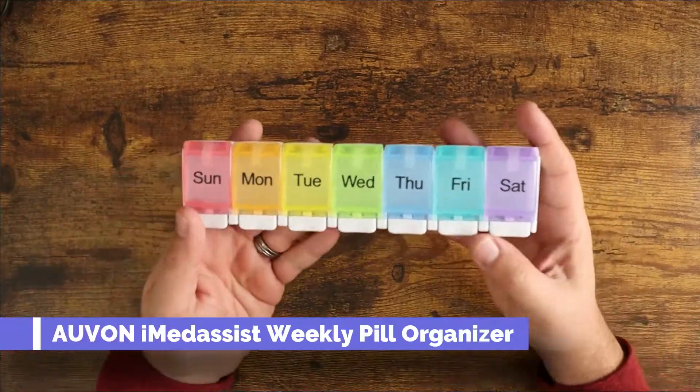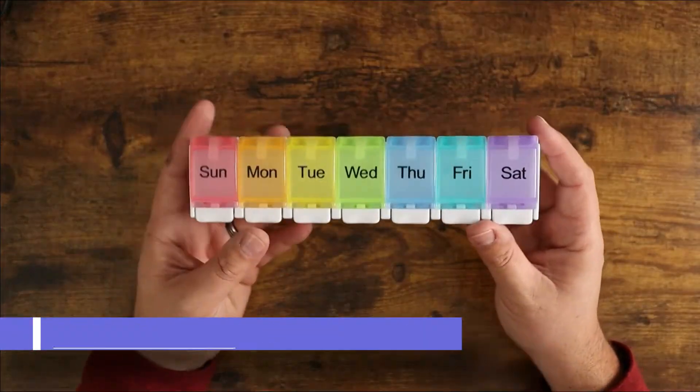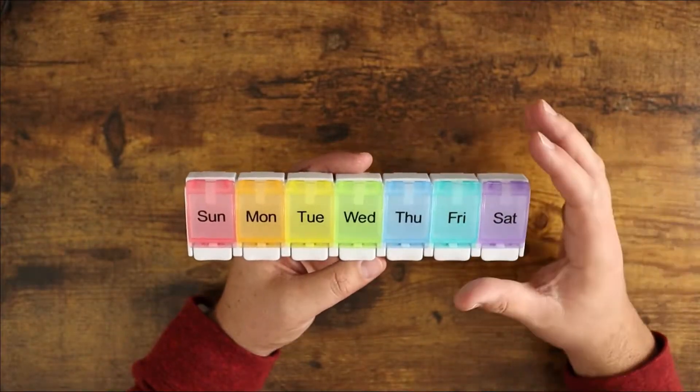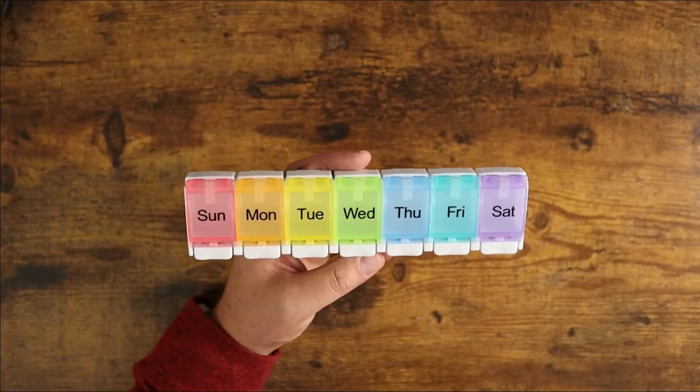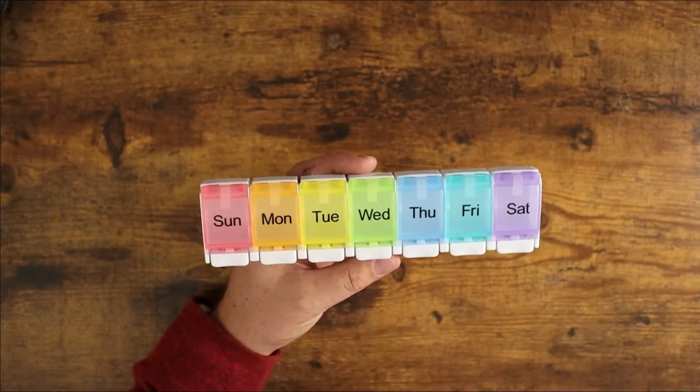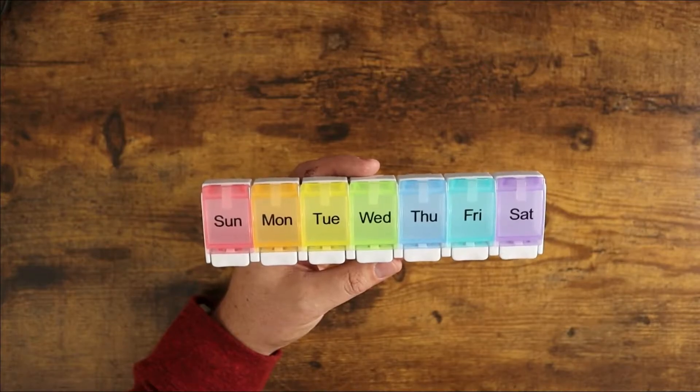Today I wanted to show you this weekly pill organizer. These are really, really useful. I have a condition where I take a lot of pills — I've been taking them for a long time and I take a series of pills every single day, and having a pill organizer similar to this is just super helpful.